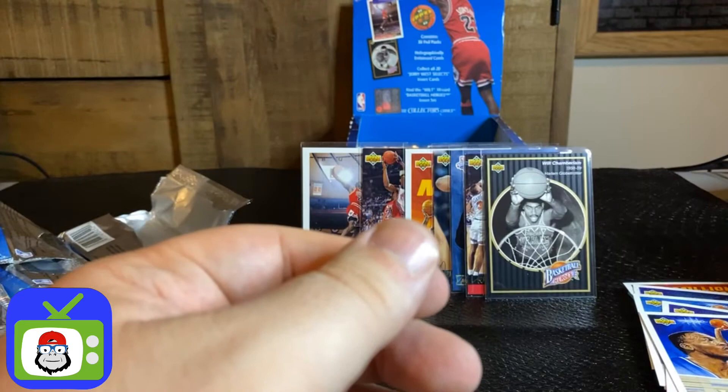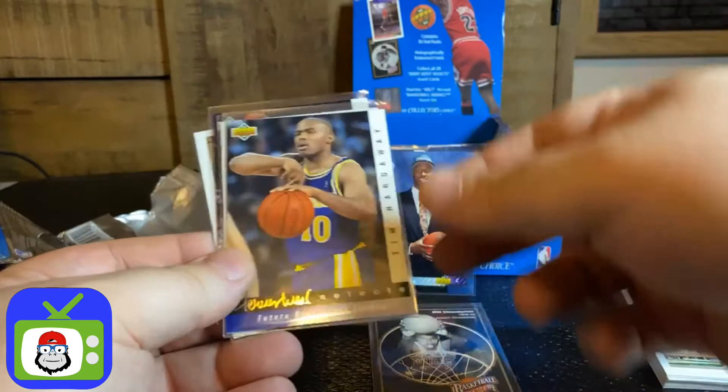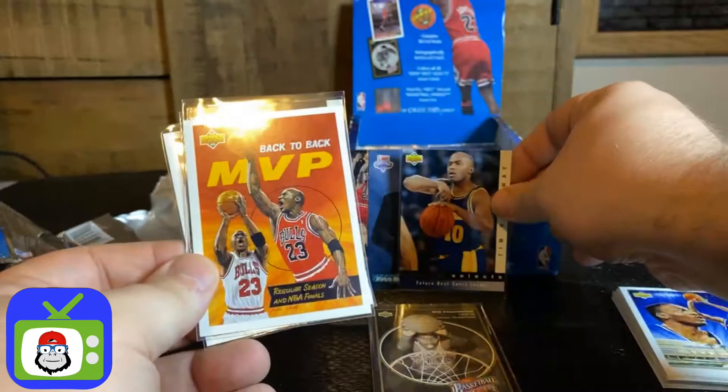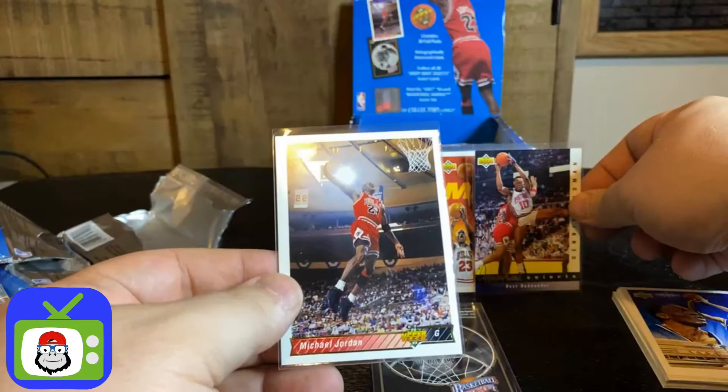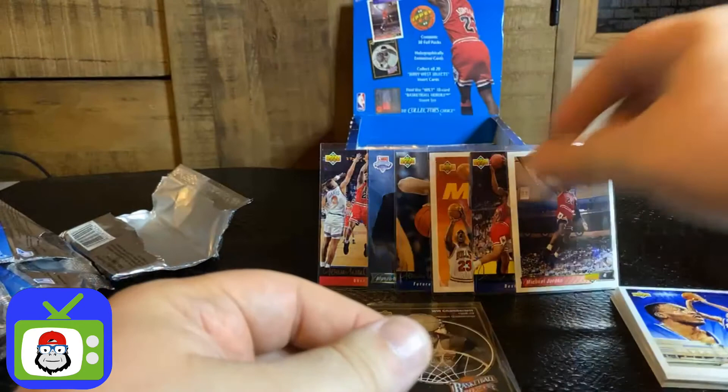Here's the things that we've pulled: Wilt Chamberlain Basketball Heroes insert, Jerry West Best Shooter Michael Jordan, an Alonzo Mourning rookie card, best future court leaders Tim Hardaway, back to back MVP Michael Jordan, Jerry West Select best rebounder Dennis Rodman, and then a regular series Michael Jordan — look how pretty that is. Thanks for tuning in guys, this is Sam with Out of the Package. I appreciate you guys tuning in and we will do this again soon. Have a good night everybody, take care.